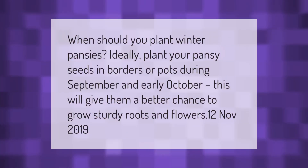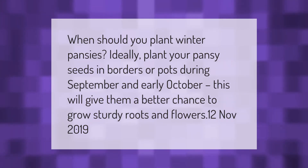When should you plant winter pansies? Ideally, plant your pansy seeds in borders or pots during September and early October. This will give them a better chance to grow sturdy roots and flowers.